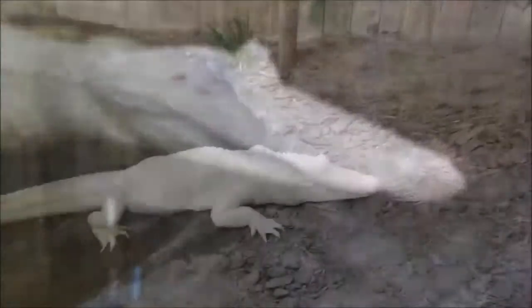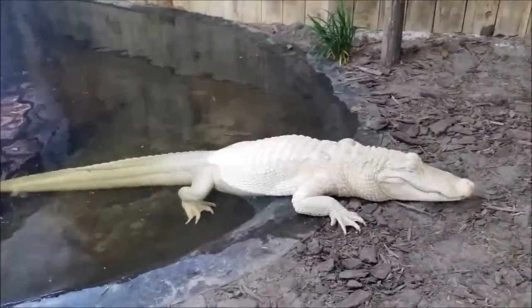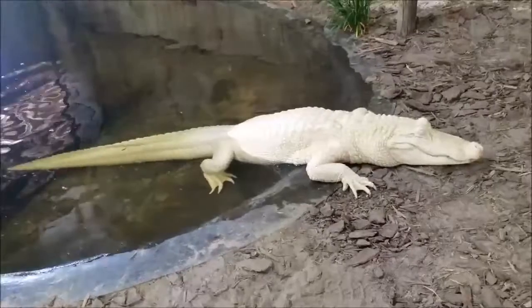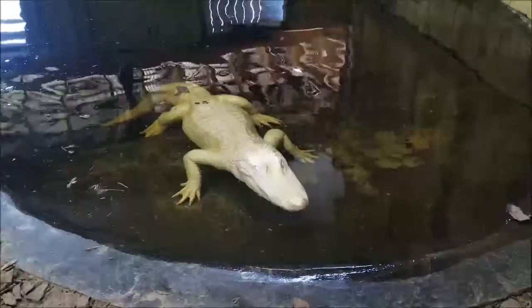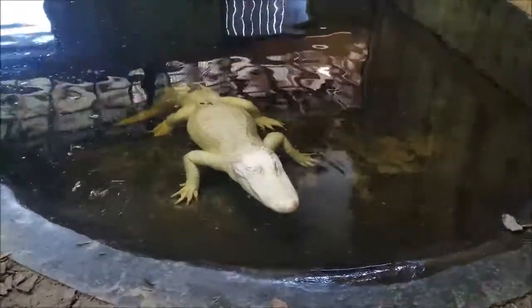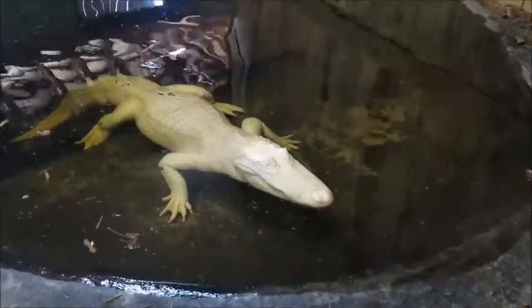She just has a genetic trait that makes her all white. There are a couple different genetic traits that make alligators white — albinism, which is what Magnolia here has, and then there's also leucism. Leucistic alligators tend to have a blue or darker pigmented eye, and a lot of times they have naturally colored spots of skin along their body as well.